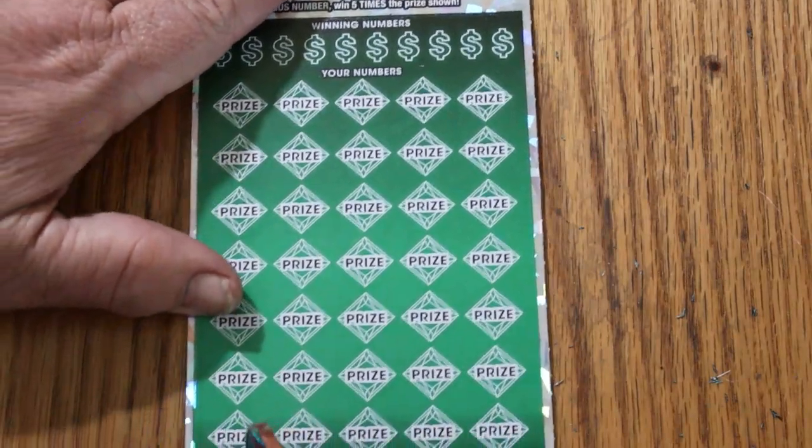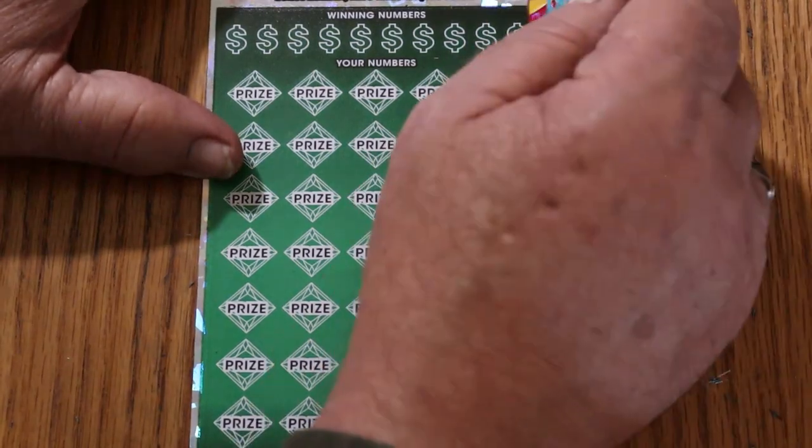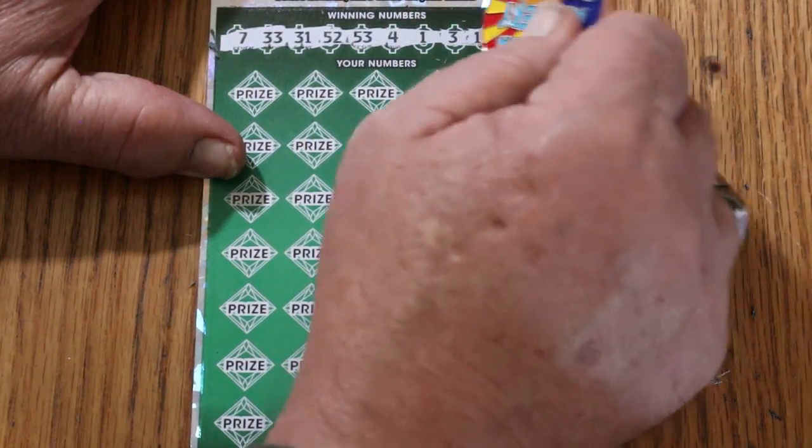Overall odds time — it is time for the overall odds to kick in, especially at this rate. We're way overdue for it. Ticket 7 winning numbers: 7, 33, 31, 52, 53, 4, 1, 3, 16, and 54.